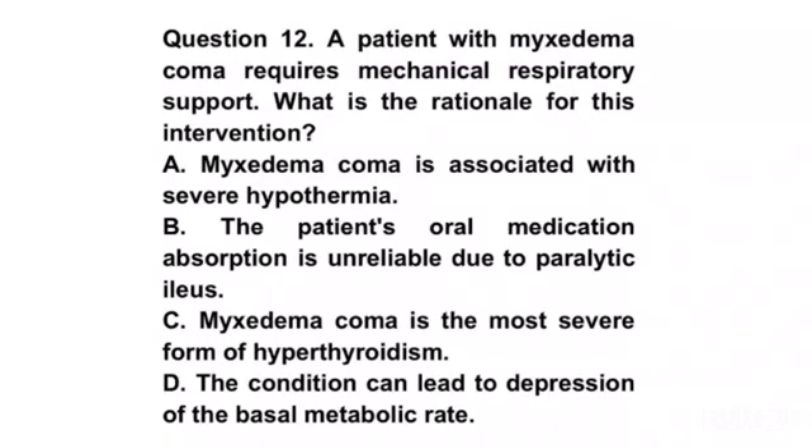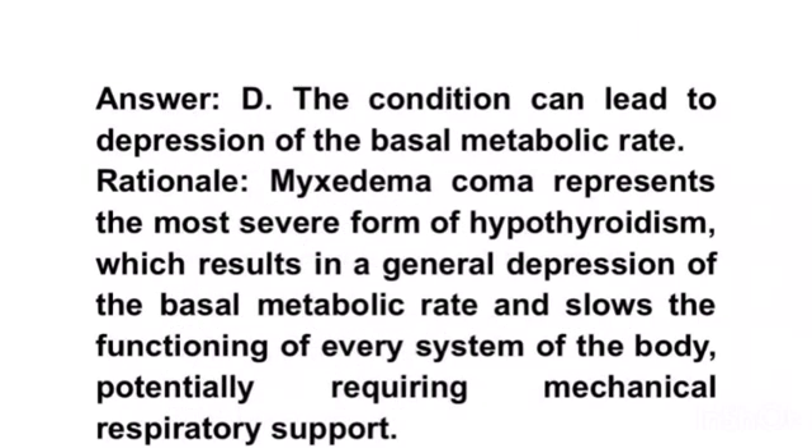Question 12. A patient with myxedema coma requires mechanical respiratory support. What is the rationale for this intervention? A. Myxedema coma is associated with severe hypothermia. B. The patient's oral medication absorption is unreliable due to paralytic ileus. C. Myxedema coma is the most severe form of hyperthyroidism. D. The condition can lead to depression of the basal metabolic rate. Answer D. Rationale. Myxedema coma represents the most severe form of hypothyroidism, which results in a general depression of the basal metabolic rate and slows the functioning of every system of the body, potentially requiring mechanical respiratory support.